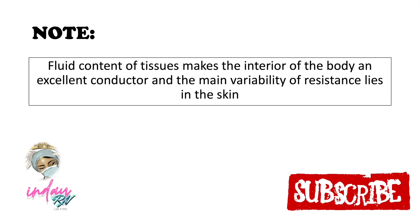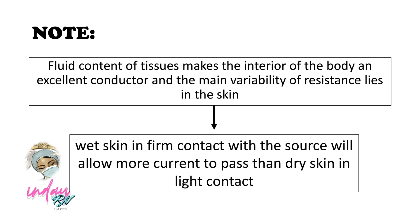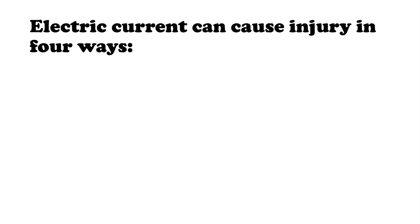Note that the large fluid content of tissues, particularly the blood plasma and interstitial fluid, makes the interior of the body an excellent conductor. The main variability of resistance lies in the skin and in the nature of its contact with the source of electricity. Thus, wet skin in firm contact with a source will allow more current to pass than dry skin in light contact.